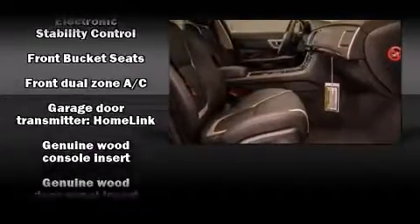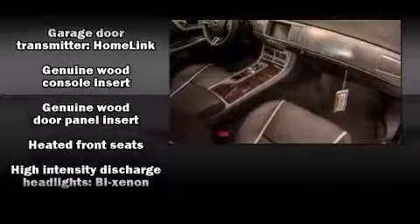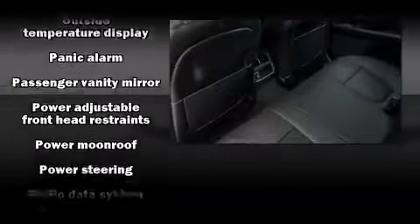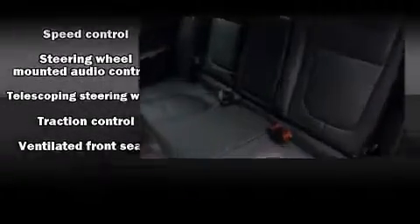Jaguar ensures the safety and security of its passengers with equipment such as head curtain airbags, brake assist, and four-wheel disc brakes with ABS. This vehicle has achieved certified pre-owned status by passing Jaguar's comprehensive certification process.